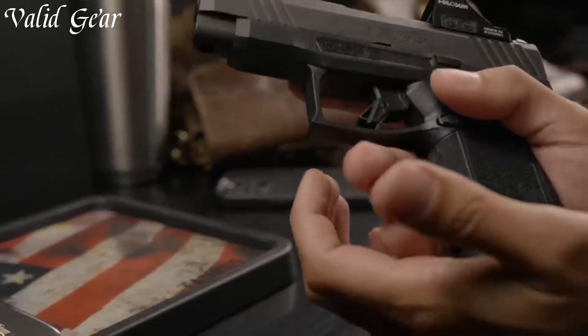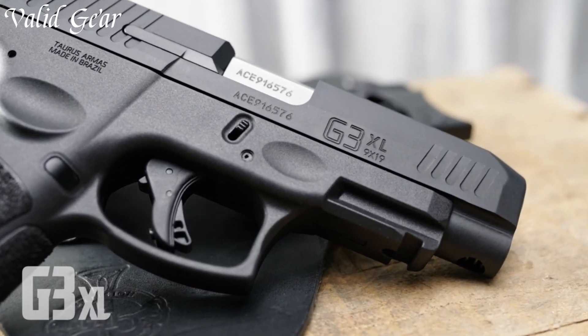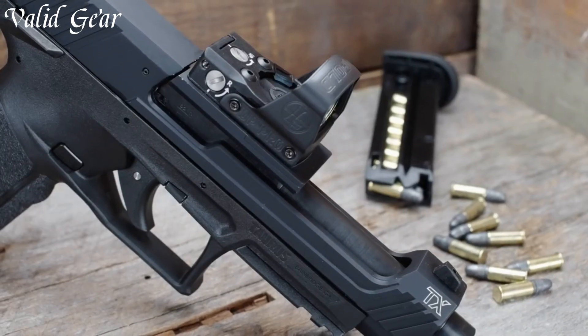Taurus pistols represent a legacy of over seven decades of firearm manufacturing. Known for their commitment to affordability and reliability, Taurus offers a diverse range of handguns, including semi-automatic pistols and revolvers.